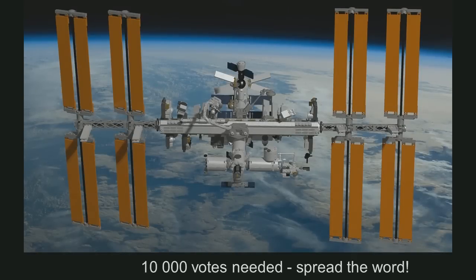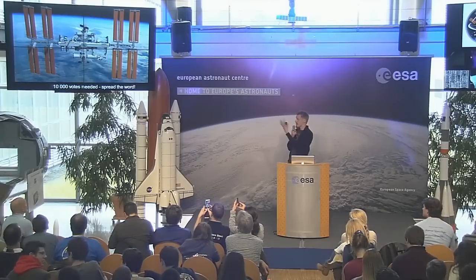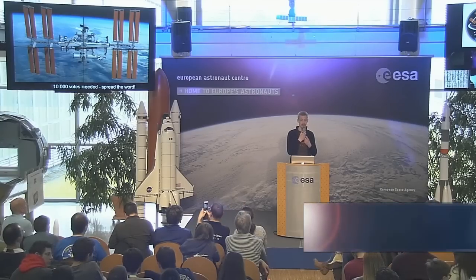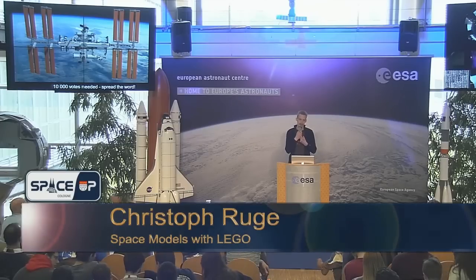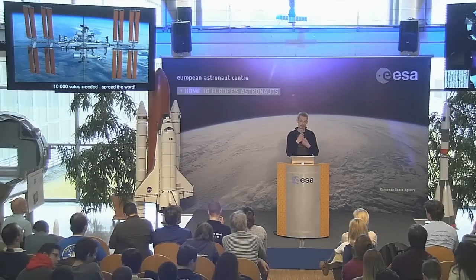Some of the models shown are here on display over there in the corner. Some of them I've uploaded to the Lego Ideas portal, which is a crowdsourcing portal. If a model there gains 10,000 supporting votes, it will be evaluated by the Lego Group and considered for release as a real set so that everybody can build it. This model has gained, as of today, 6,800 votes already. It still needs 3,200 votes, and the deadline is the end of April — so it's only 39 days left.